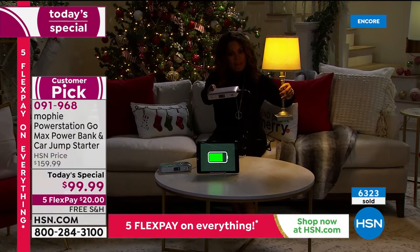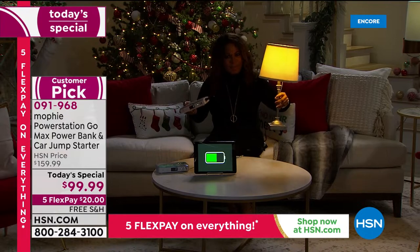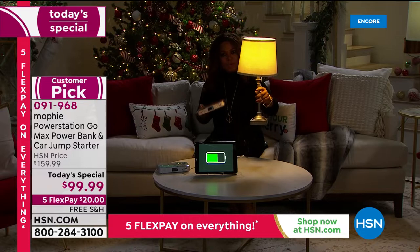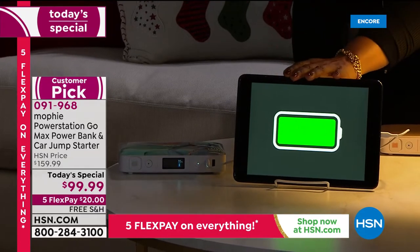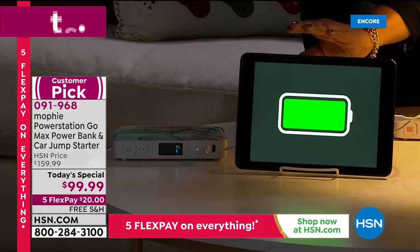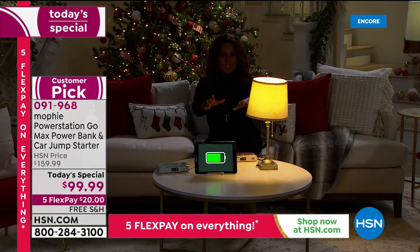Imagine losing power — this was a record-breaking year for storms and hurricanes. The next time you lose power, look at what you'll be able to do: power your lamps, charge iPads, cell phones, tablets, Nintendo Switch, Kindles, Samsung, Apple — you name it. Let's take you on another full tour because if you're just tuning in you've got to see it.